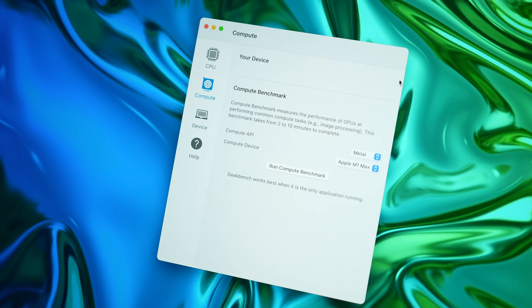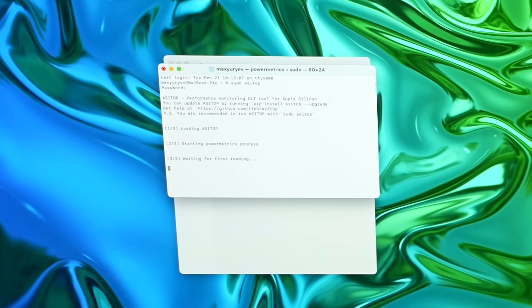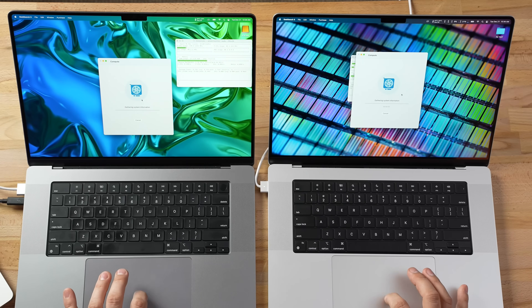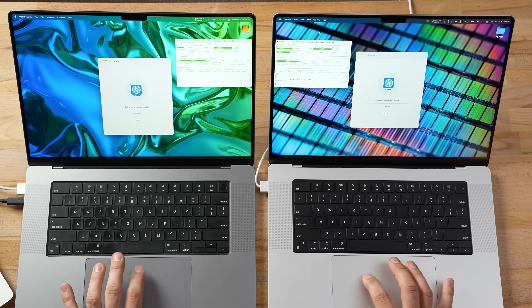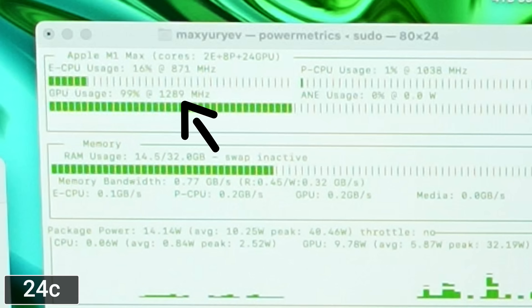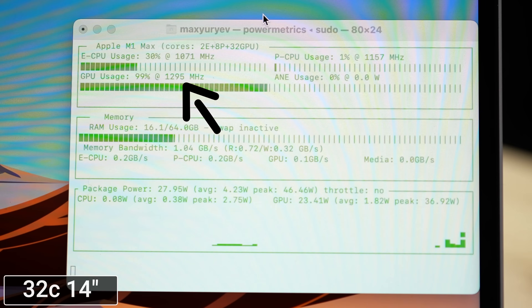We'll start with GeekBench 5 — not the best test, but I'm running pseudo asctop, a terminal script to see what power and frequency the GPU uses as it ramps up through 30 tasks. The 32-core M1 Max hits 1295 MHz, the 24-core hits 1289 MHz — basically the same 1300 MHz. The 14-inch model also hit 1295 MHz, the same frequency. But wait until you see what happens under a full consistent load.